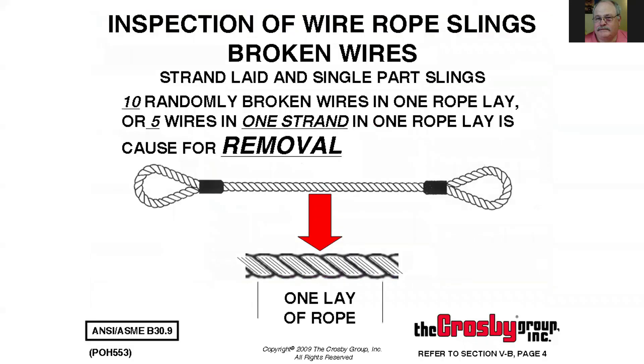Starting with wire rope, you're looking for any broken wires. The standard allows 10 randomly broken wires in one rope lay, or five broken wires in one strand in one rope lay. One rope lay is the distance it takes one strand to make a complete revolution around the core. On a six-stranded cable, in that distance you can have 10 broken wires — say six in one strand, two in another, and two in another. Once you reach 10, it's out of service. If one strand has six broken wires, that alone condemns it.